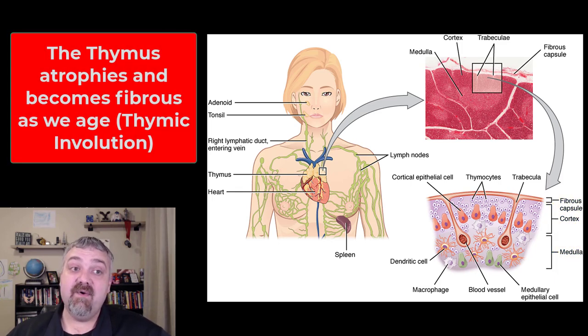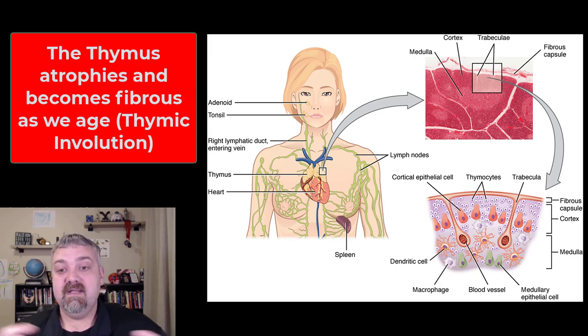One key thing about the thymus gland is what's called thymic involution — your thymus is going to atrophy as you age. At puberty it weighs about 1.4 ounces. Then it slowly breaks down about 3% a year until you reach age 35 to 45, after which it continues to break down but more slowly. So the older you are, the less your thymus weighs — mine probably weighs 0.4 ounces right now, and by the time I'm 50 it'll be near 0.3 ounces.